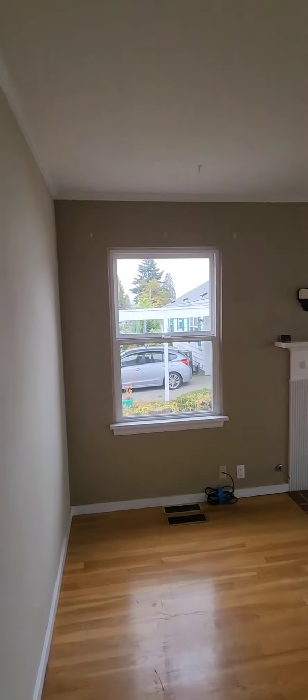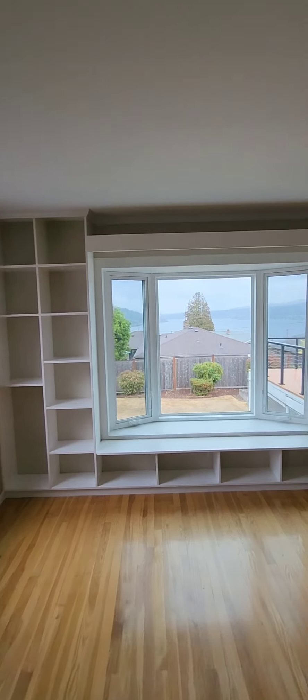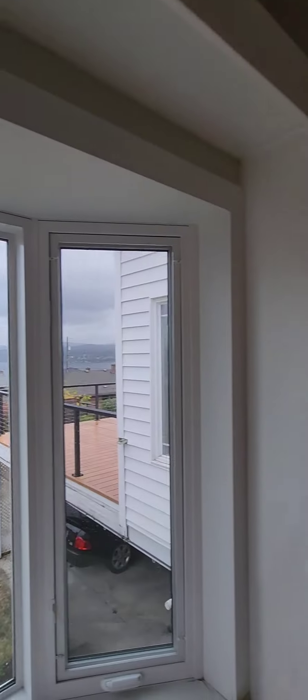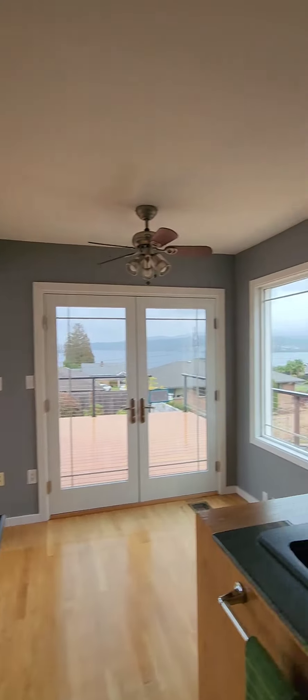Opening up into your living space with Lake Washington views — check that out. The sky's getting a lot clearer with all that smoke that was out here. Moving along into your kitchen, and these are granite countertops and oak cabinets.